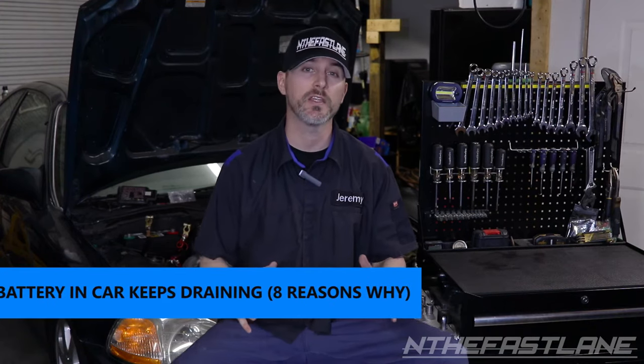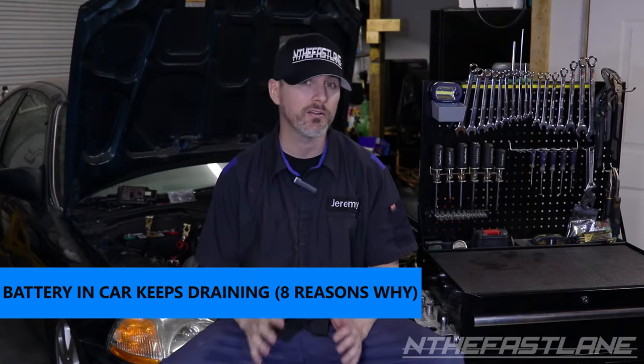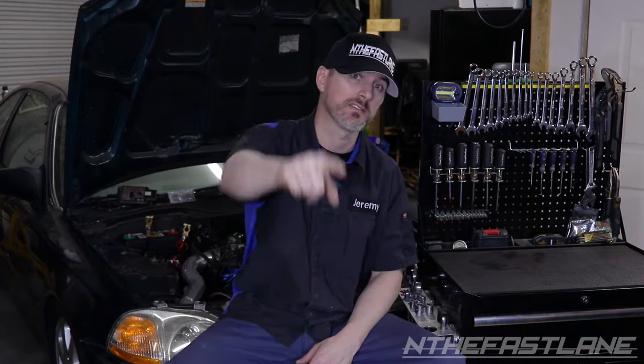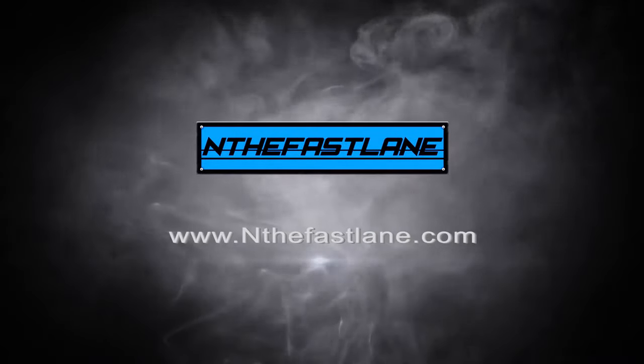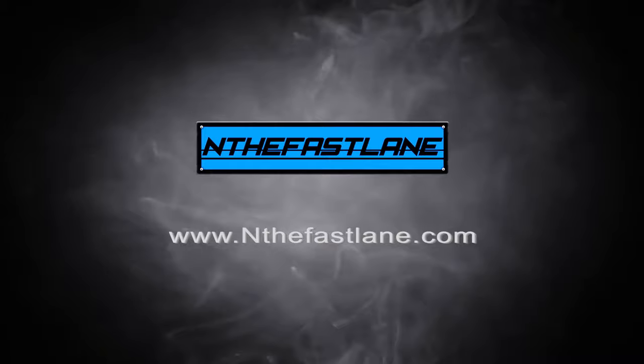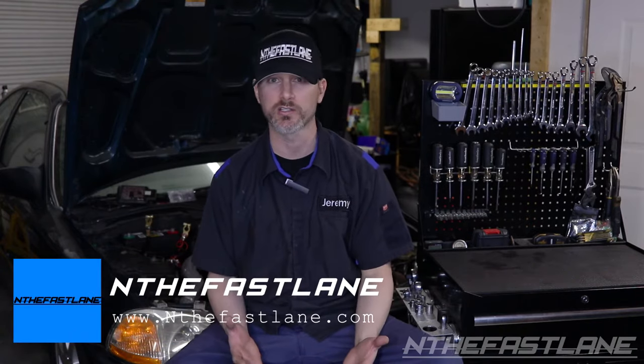Hey guys, in the fast lane here. In this video we're going to be talking about battery in car keeps draining, and I'm going to give you eight reasons why. Nobody looks forward to a dead car battery, especially on hot or cold days when you really need the heat or the air conditioning. So I put this together — let's get started.